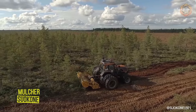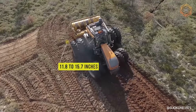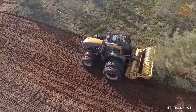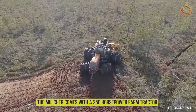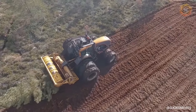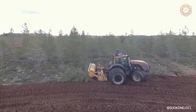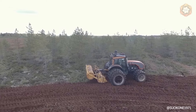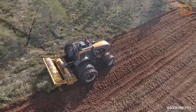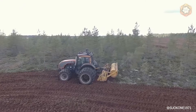Here you can see how new peatland is cleared in Finland. The ripping is done 11.8 to 15.7 inches below ground level, where all vegetation and stumps are crushed. The mulcher comes with a 250-horsepower farm tractor. This wetland clearing equipment, designed and manufactured by Sukoni, is well suited for clearing new wetlands as well as maintaining old ones. The machine can also cultivate agricultural fields and wetlands, using different preparatory cutters to cut down bog brush, stumps, and snags.